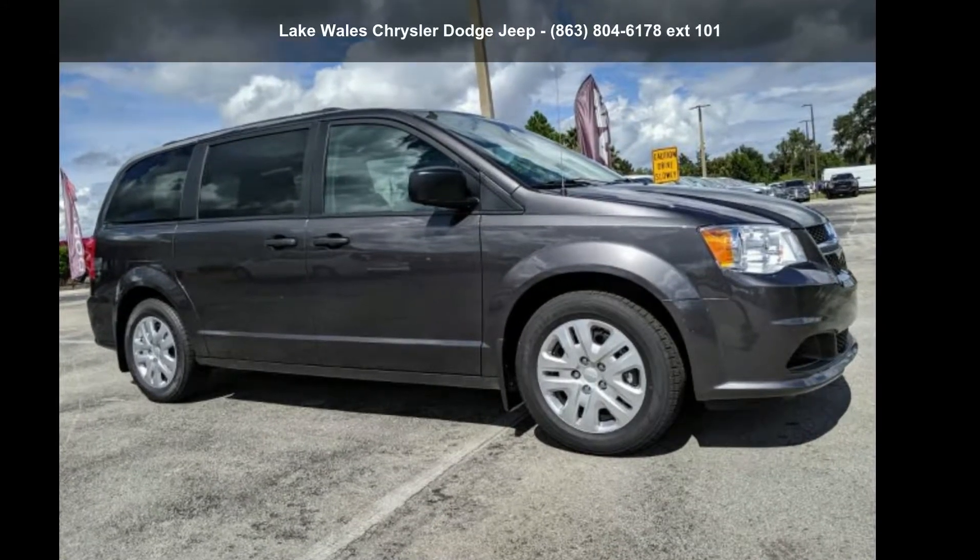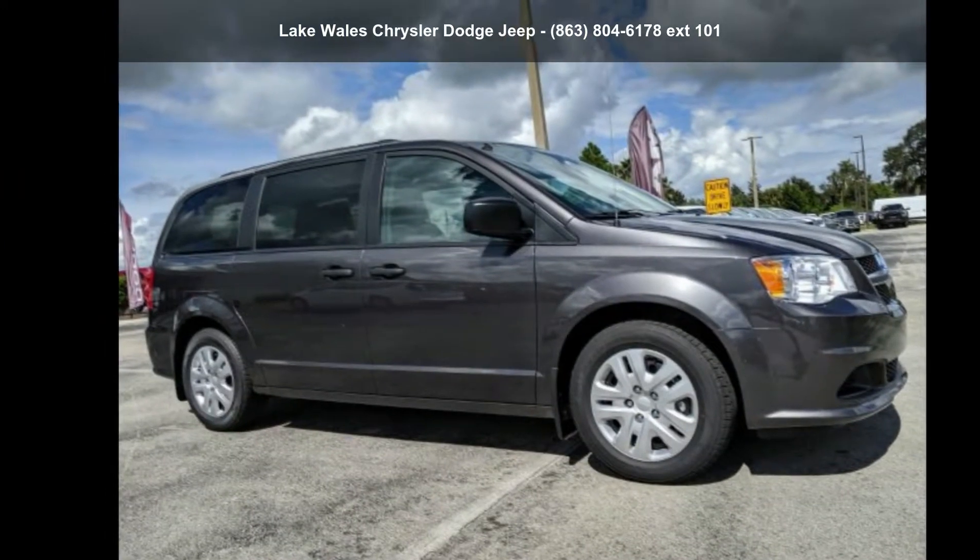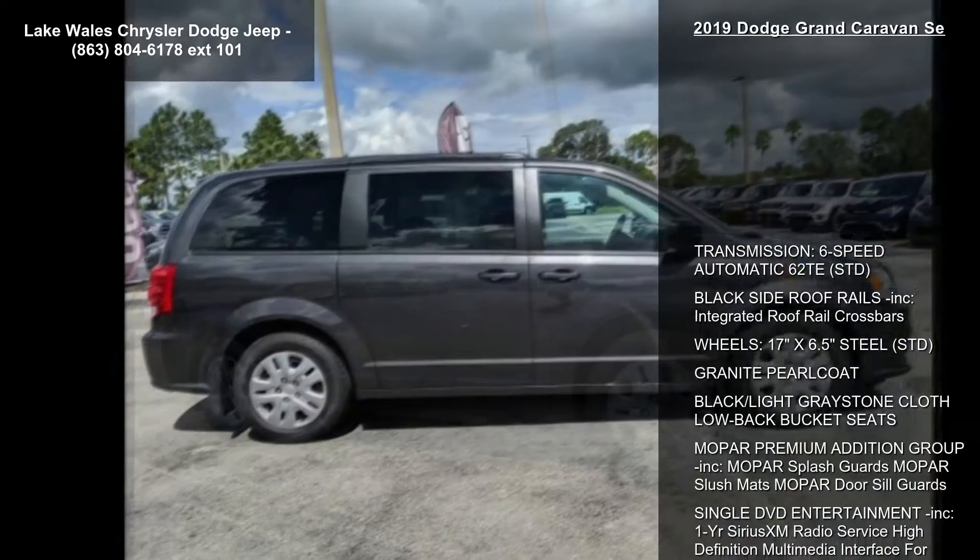Imagine yourself in this 2019 Dodge Grand Caravan. If you are looking for a first-rate auto, this one could be yours today.